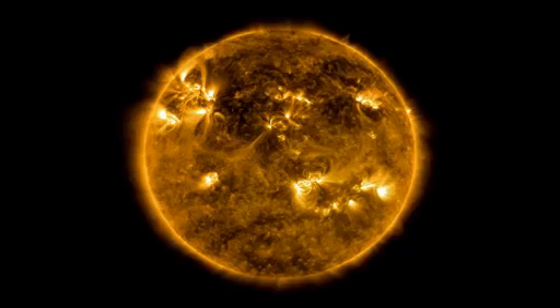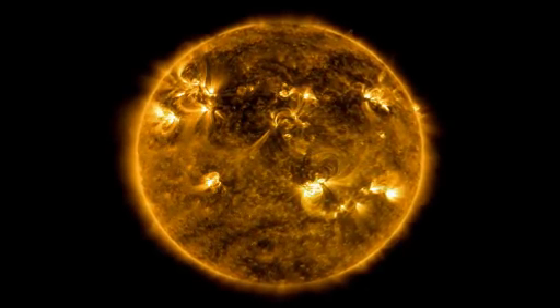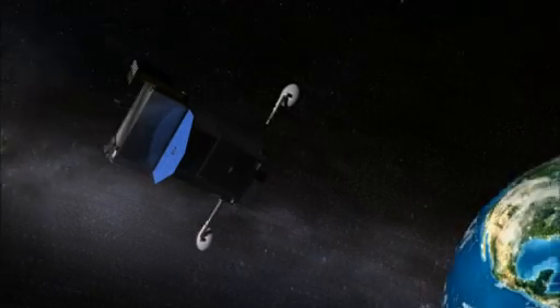From our home on Earth, roughly 93 million miles away, the sun appears to glow gently, sending a steady stream of heat and light our way. But how much and exactly what kind of energy and matter the sun releases changes all the time, depending on what's going on beneath its surface. This means the environment of our solar system is constantly changing, creating space weather around our planet.